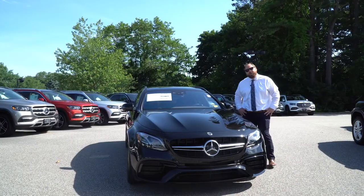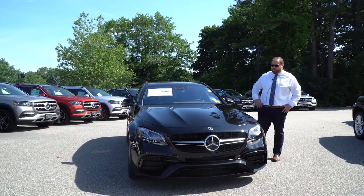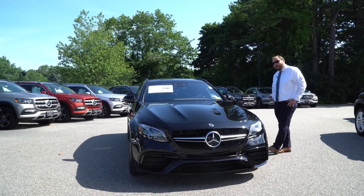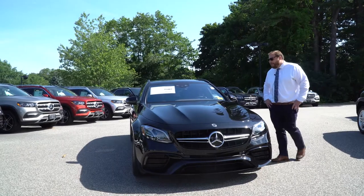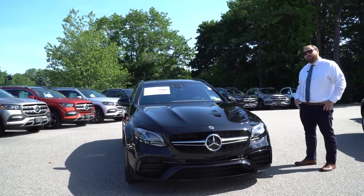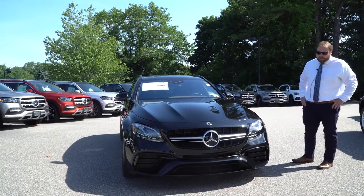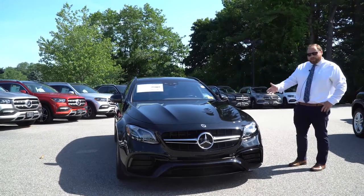Hi, everyone. My name is Tom McCruby. I'm here at Prime Motor Cars in Scarborough, Maine. I just want to put a short video tour together of this E63 AMG wagon. It is a 2020 model in Obsidian Black metallic. I'm going to walk around the car and show some of the options and features of this E63, and we're going to start right up front here.